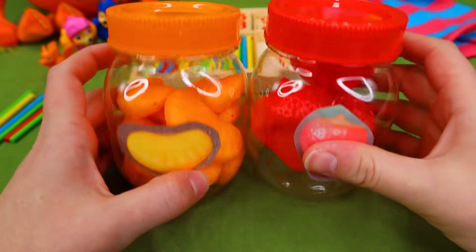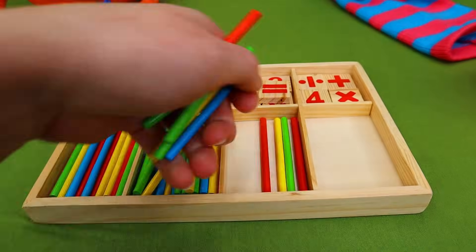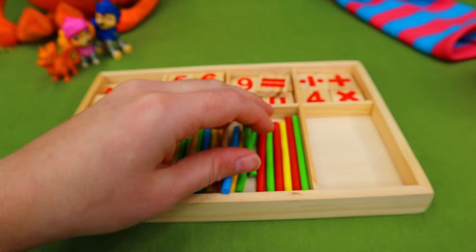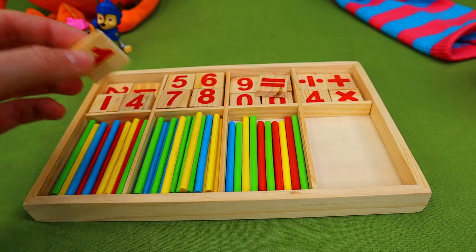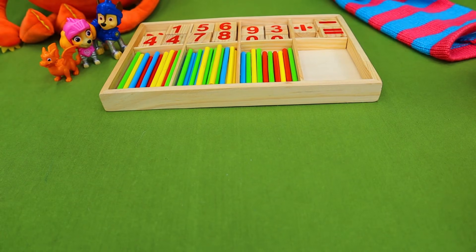There we go, they're all cleaned up. Now we just need to put our counting sticks back in here, and we can use those to help us with math. And we've got a number one that goes over here. There we go — we're all cleaned up.